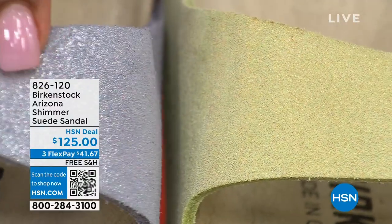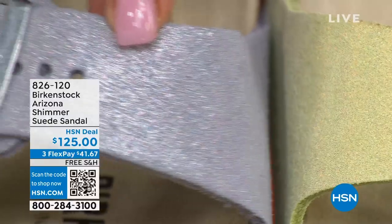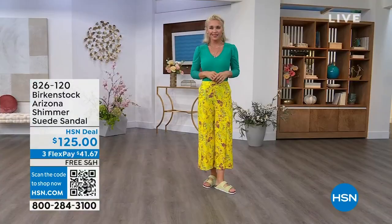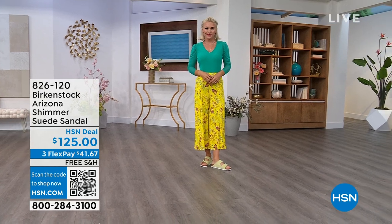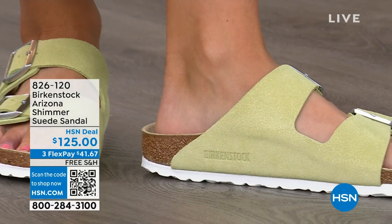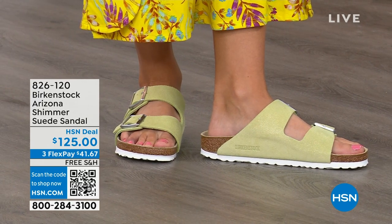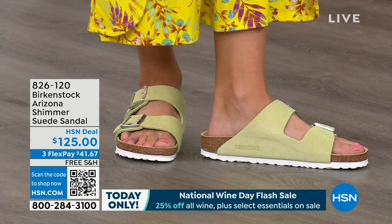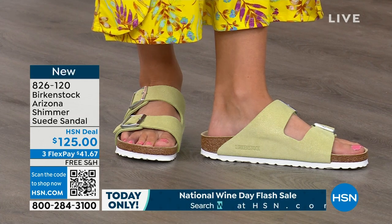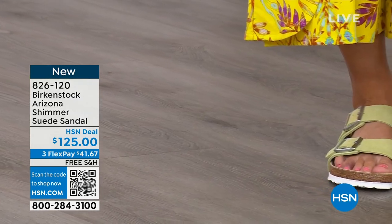The shimmering purple fog and shimmering popcorn — which is almost like more of a chartreuse color — are available. If you already have your basics and want to dress it up or have a little more fun, this is super fun. I love how it's like a shimmer over a suede, with the white outsole — super fresh for summer. We're heading into summer and need some new sandals in our closet. This is a great add for ladies who already have basic colors and want something fun. And this is brand new — we've never even aired this before. Item number is 826-120 for the shimmering popcorn or shimmering purple fog Arizona.